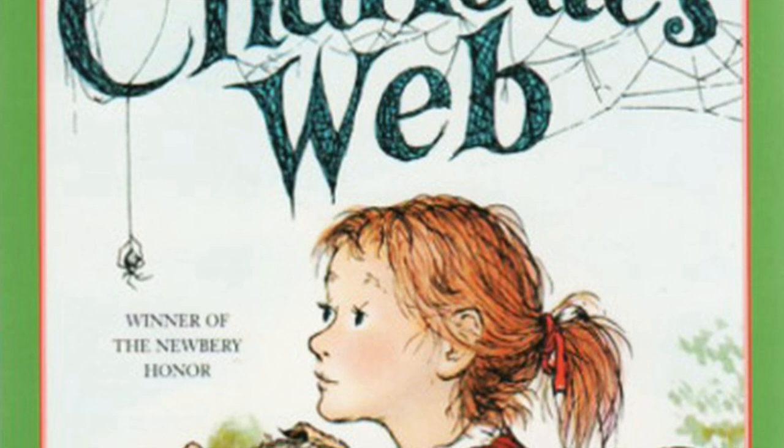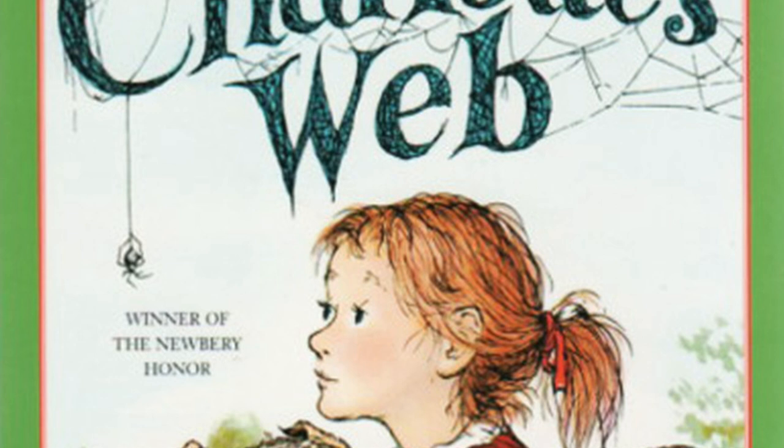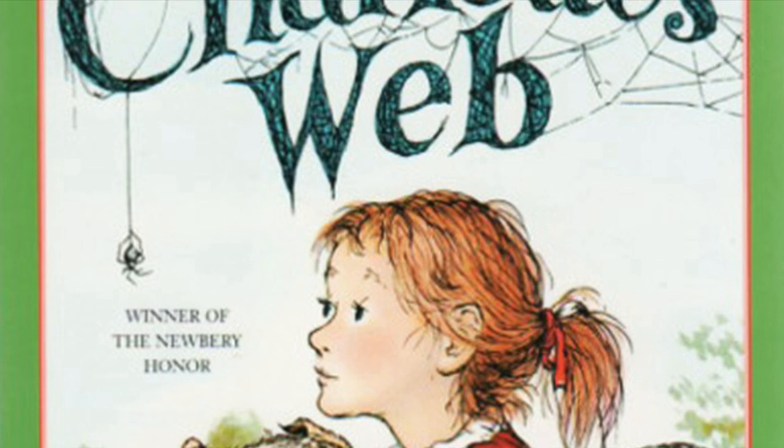'What?' said Wilbur. 'Say it slower.' 'At the risk of repeating myself,' said the goose, 'I suggest that you come on out. It's wonderful out here.' 'Did you say your board was loose?' 'That I did,' said the goose. Wilbur walked up to the fence and saw that the goose was right. One board was loose. He put his head down, shut his eyes, and pushed. The board gave way, and in a minute he had squeezed through the fence and was standing in the long grass outside his yard.